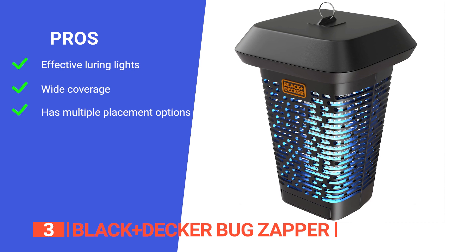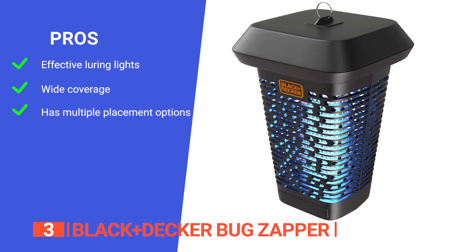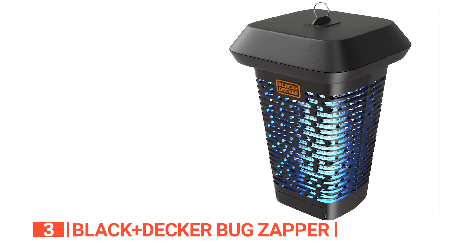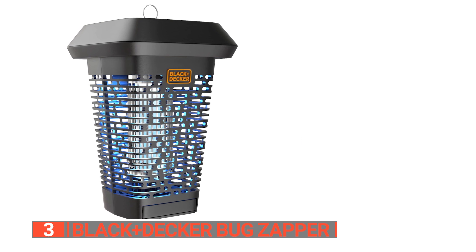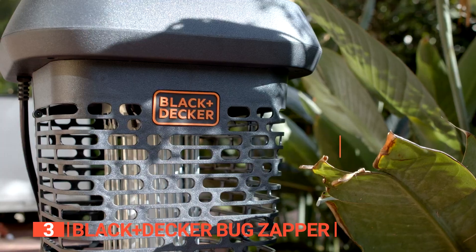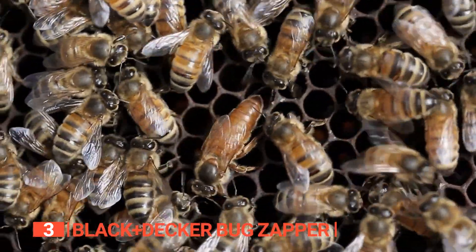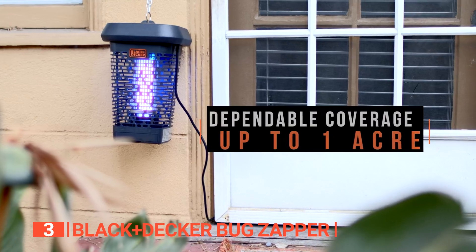Its pros are: its non-toxic UV light lure allows it to zap bugs quickly; it has a coverage area of up to one acre for larger patios or yards; and its high-voltage lantern can be placed on any flat surface on your patio, porch, or deck, or hung up. However, it does not need to be plugged into an outlet to work. The Black and Decker Bug Zapper is the best way to eliminate flies, mosquitoes, bees, and other small flying pests.